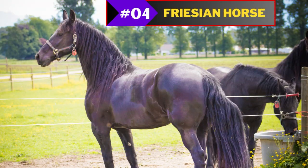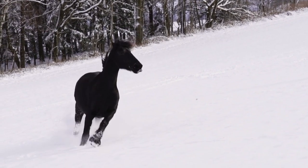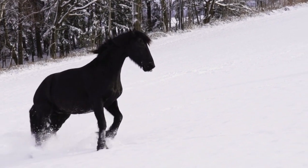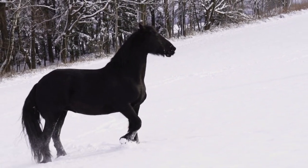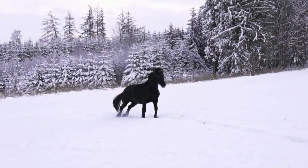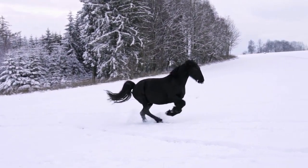Number 4: Friesian Horse. The Friesian Horse is a beautiful Dutch breed that is easily recognizable by its black coat and long mane and tail. These horses are known for their beautiful movements and are often used in dressage. They have a powerful physique and graceful gaits that give them a very regal appearance.